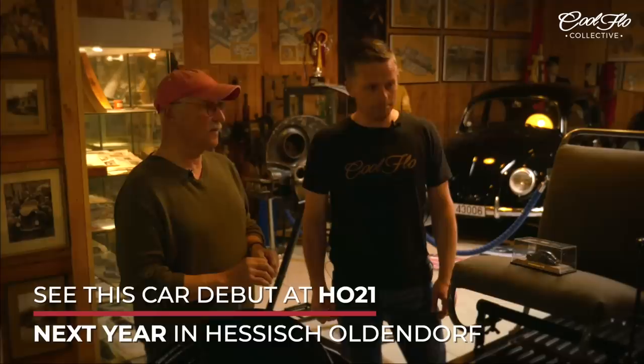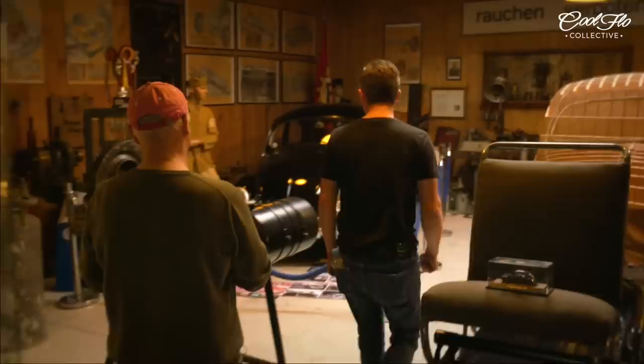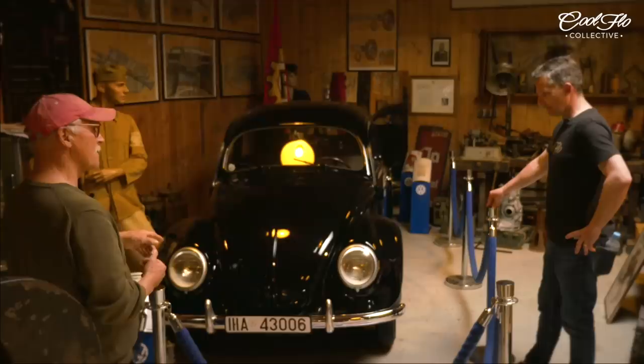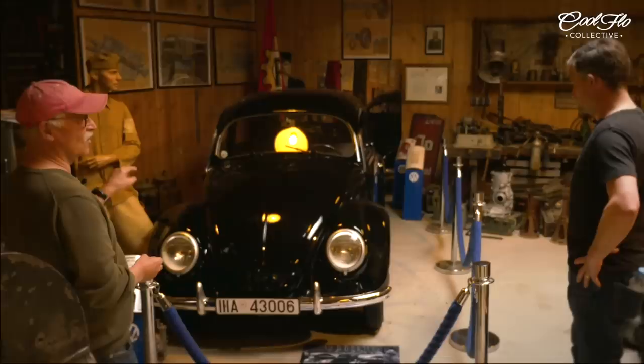Do the finds get any better? Can they get any better? Yeah, and then you see there another interesting piece — this was found in Russia. This is a 1938 Porsche prototype — not a VW, a Porsche prototype — number 66, the only one in private hands, and it's about 90 percent original. In the meantime we even found an original prototype engine which is now in the car.